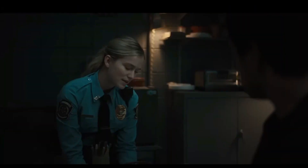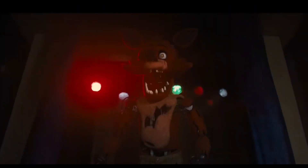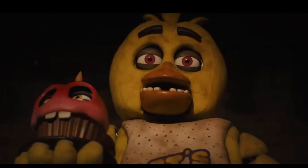Welcome to Freddy's. Have you met them yet? Met who? Foxy. Bonnie. Chica. And Freddy. What the heck?